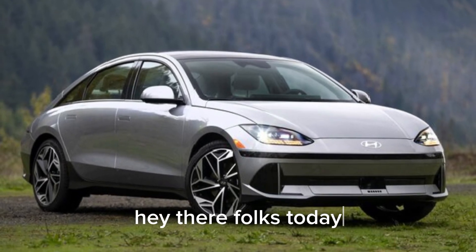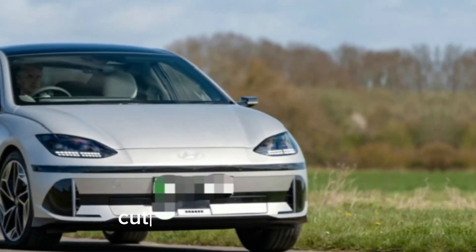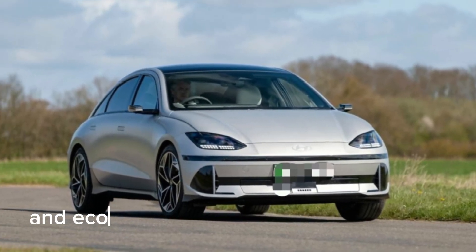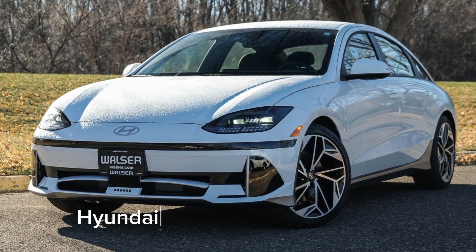Hey there, folks. Today, we're going to take an in-depth look at the revolutionary design, cutting-edge technology, and eco-friendly performance of the 2024 Hyundai IONIQ 6.